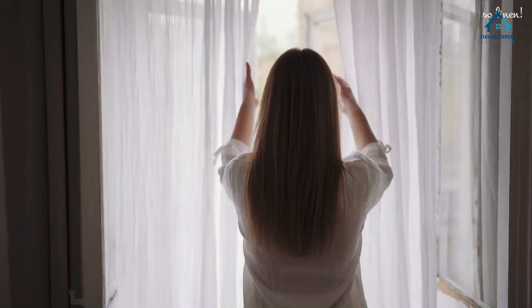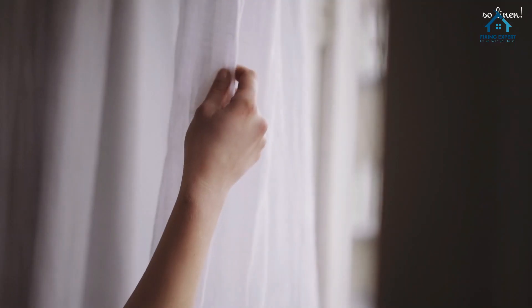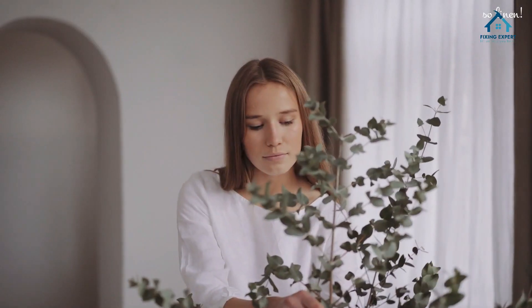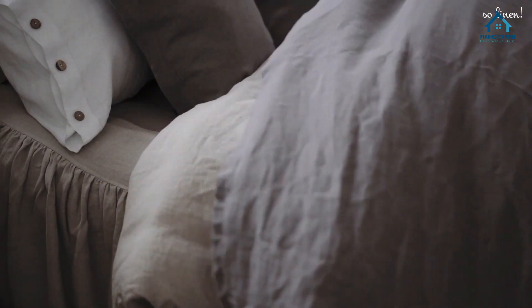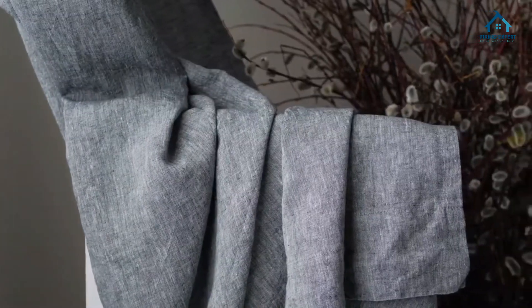Hello lovely viewers, welcome back to our channel. Today we have a truly exciting topic to dive into: linen curtains. If you're looking to transform your space with elegance and style, linen curtains are your go-to choice. In this comprehensive guide, we'll cover everything you need to know about linen curtains, from their features and benefits to different types and installation methods. So let's get started.